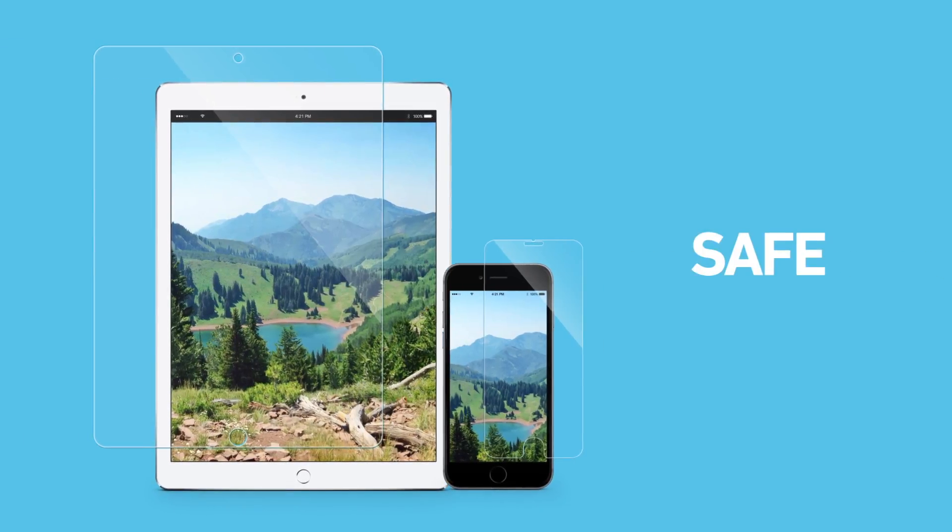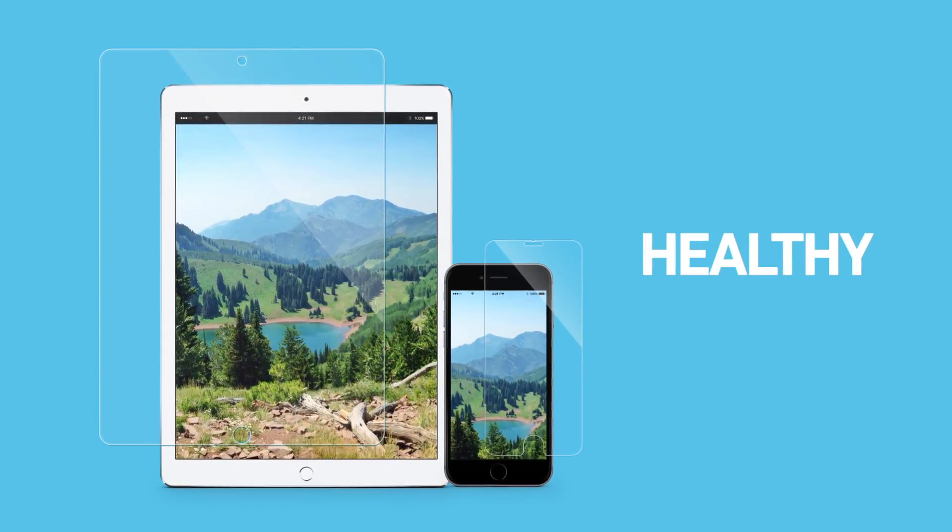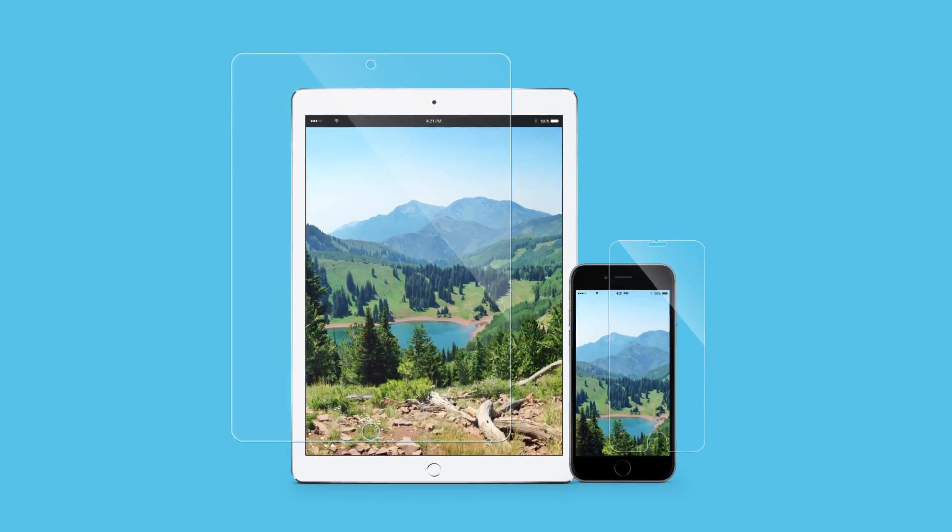Keep your eyes safe, happy, and healthy with SPY's blue light protection screen.